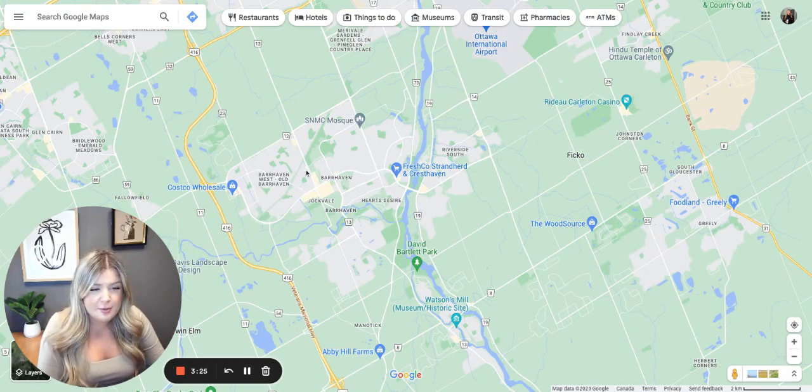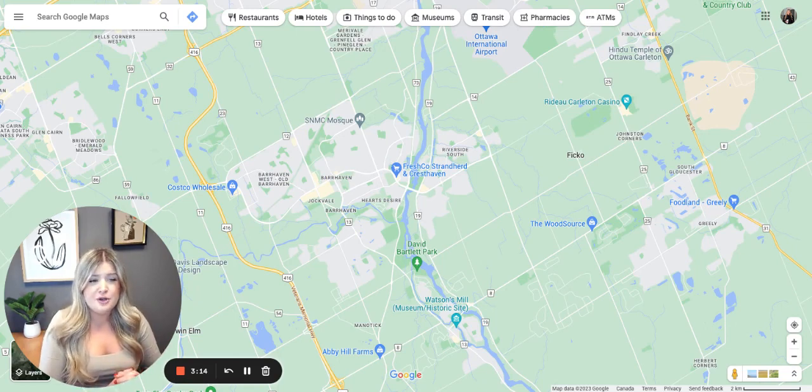Over here you can see Old Barrhaven, which is one of the older parts of Barrhaven as the name suggests. You will find some older homes here, and the good thing is you will see them on bigger lots because older homes were just not as compact as they are now.